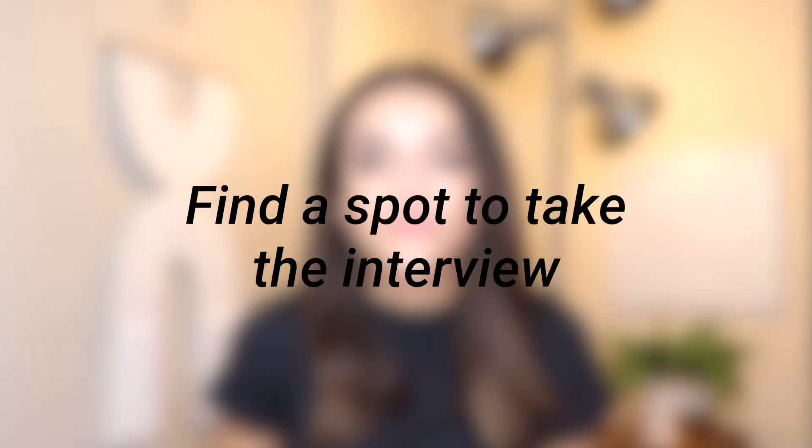The next thing I recommend is finding a good spot where you can take your virtual interview. A lot of interviews will request that you have video on, so prepare for that. If you're already working from home you might have a good spot, but I also recommend considering other parts of your home. Finding a new spot will switch context for your brain and make sure you're preparing to ace an interview, not just having a regular meeting.